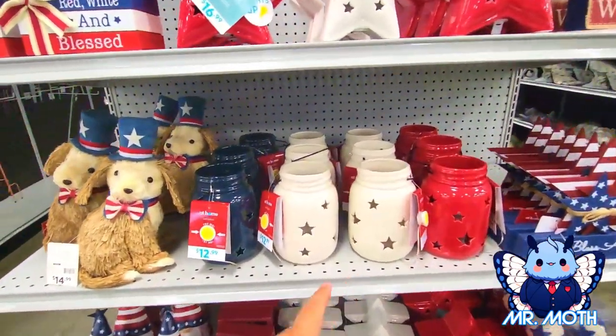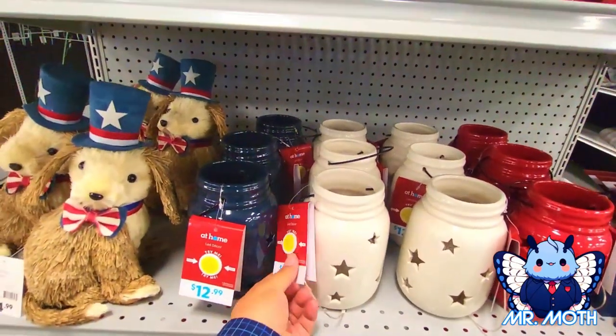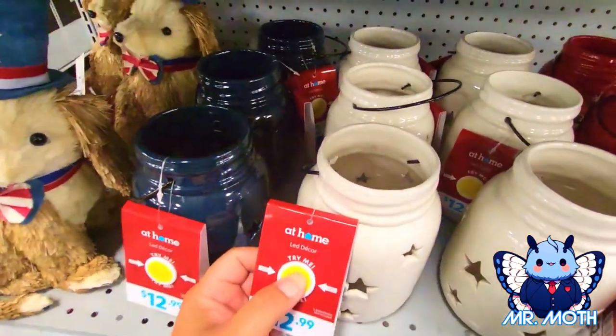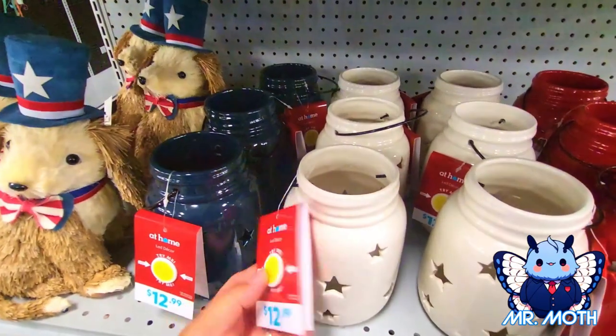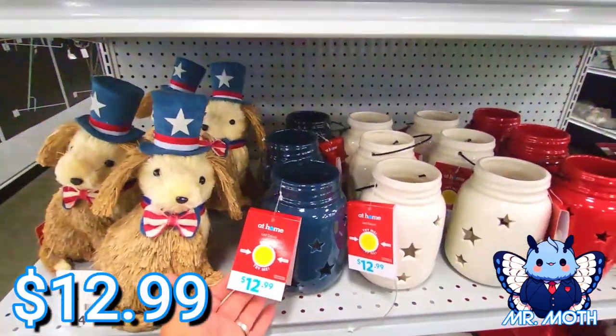Some more jars — these look like a mason jar type, has a LED candle. It has a push button. Oh, that one's not working. Let me see this one — oh this one works! There you go, $12.99 on those.